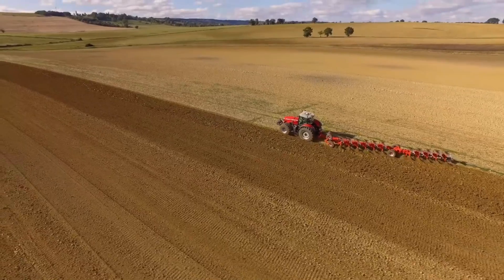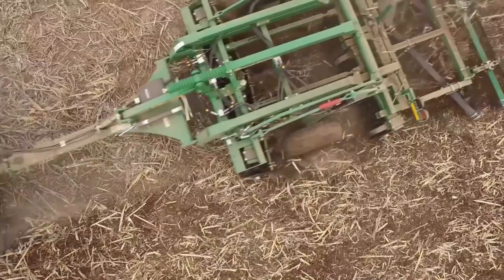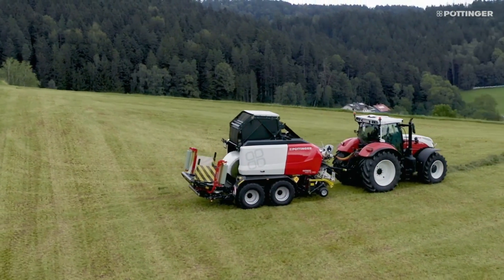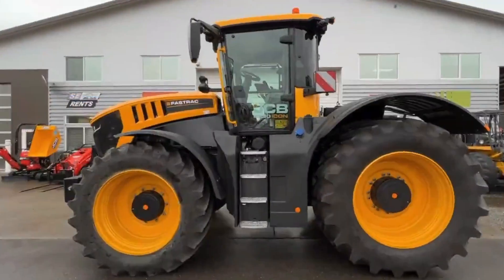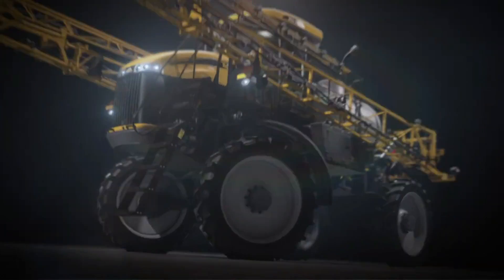Marvels of modern agriculture: unveiling the top 30 cutting-edge and expensive farming machines. This year has been an absolute roller coaster in the world of machinery, from cutting-edge technology to jaw-dropping innovations. Today we're diving deep into the realm of extravagance — these are the top 30 eye-wateringly expensive machines transforming modern agriculture.